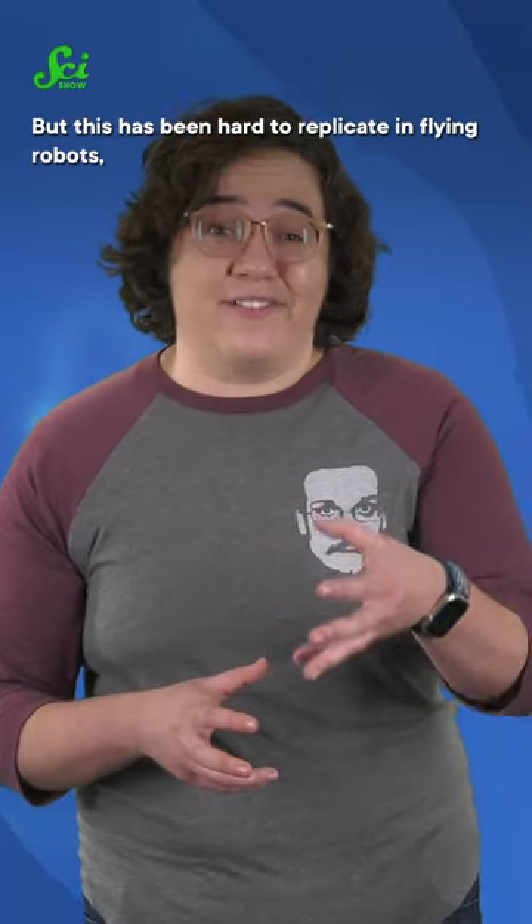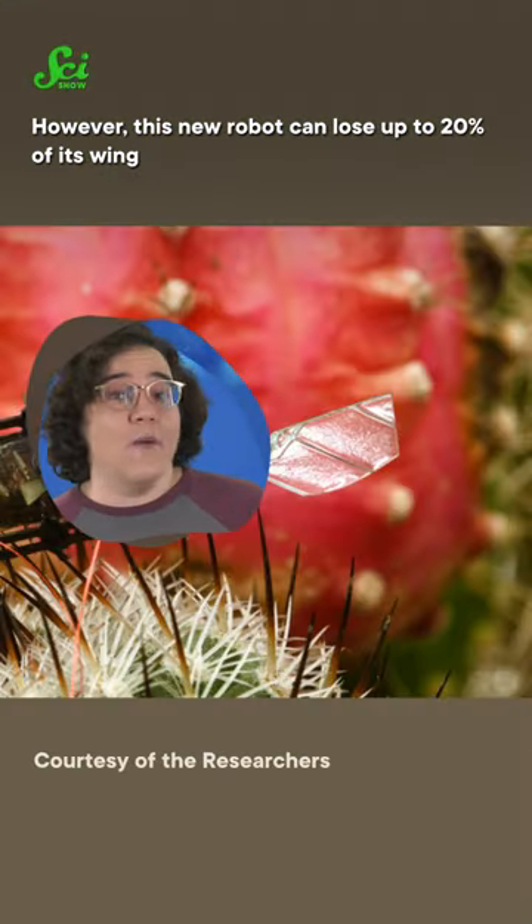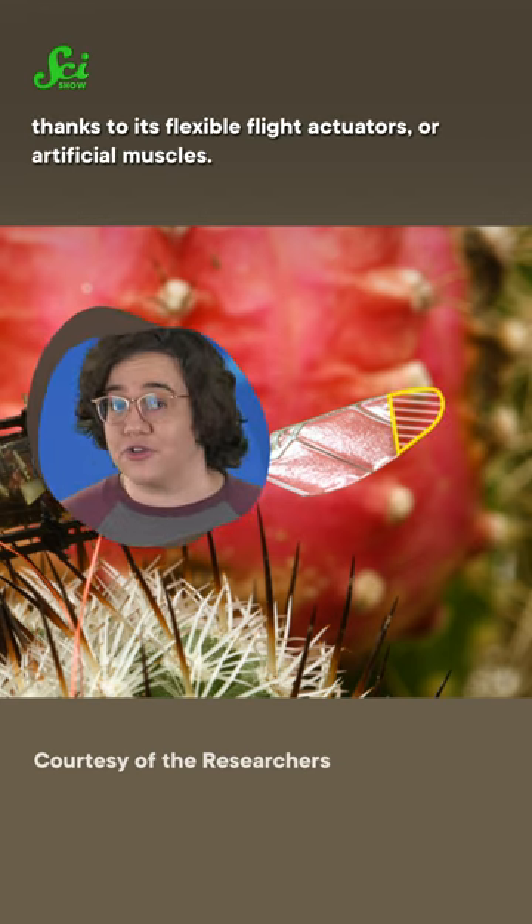But this has been hard to replicate in flying robots, since the way these insects change their posture is so nuanced. However, this new robot can lose up to 20% of its wing thanks to its flexible flight actuators, or artificial muscles.